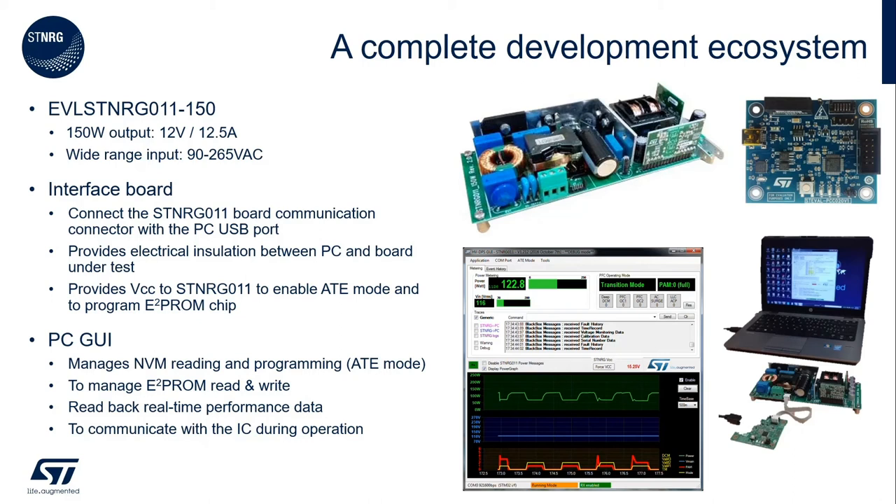The demo board comes with an interface board and a dedicated graphical user interface. The interface board provides electric insulation between the PC and the STENERGY011 board, as well as the ability to utilize a USB port to communicate with the STENERGY011 via the built-in UART. The GUI gives access to all the parameters of the device and also provides real-time status of the power supply. There are a total of 85 different parameters that allow tailoring of the power supply performance. These parameters include PFC tuning, LLC tuning, multiple protections, filtering, and burst mode parameters.